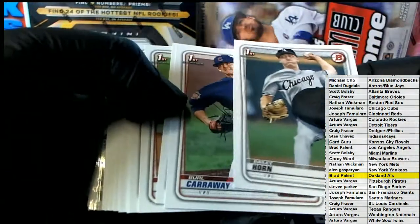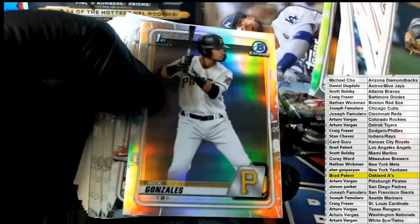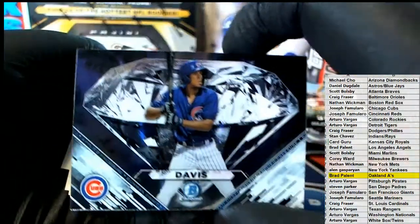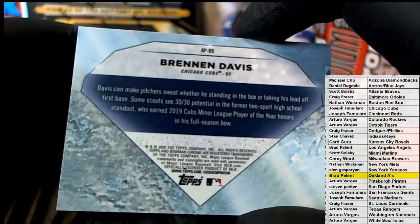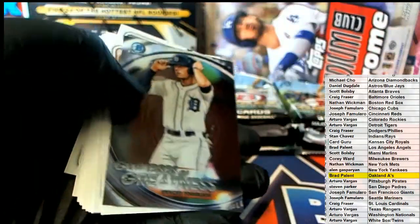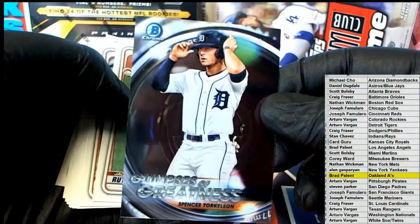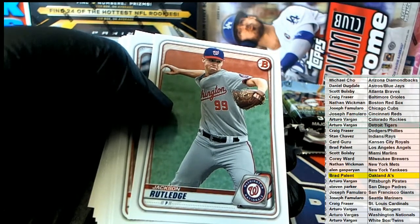Nice Bailey horn. Rutledge, Clanahan, Gonzalez, Ramos, Tristan Lutz. Here we go with that diamond - got the old Brennan Davis diamond card right there. Torqualson - nice Torqualson right there. There you go, AV, that is coming to you. Couple nice inserts there for Detroit and the Cubs.